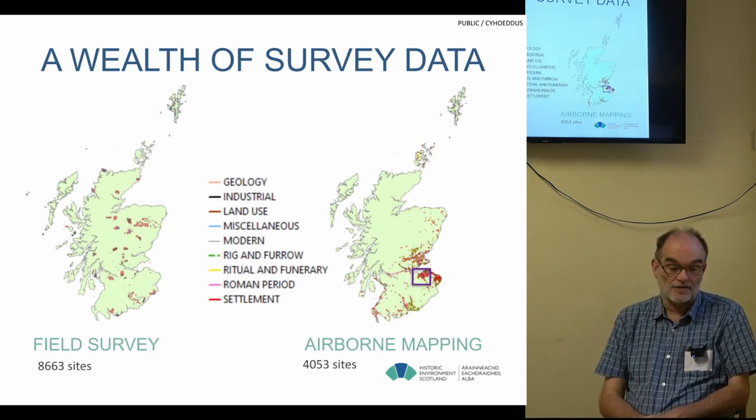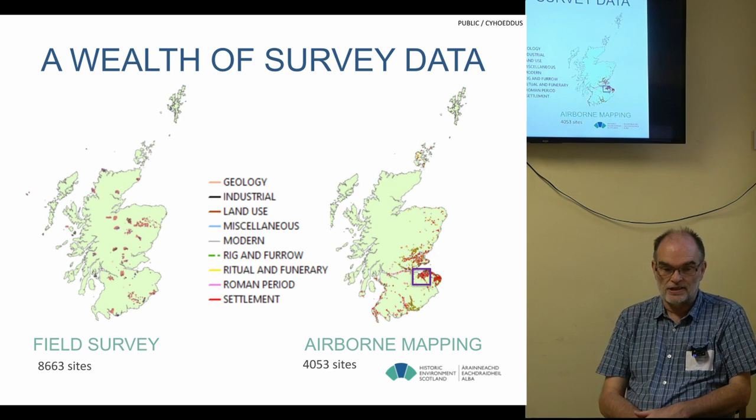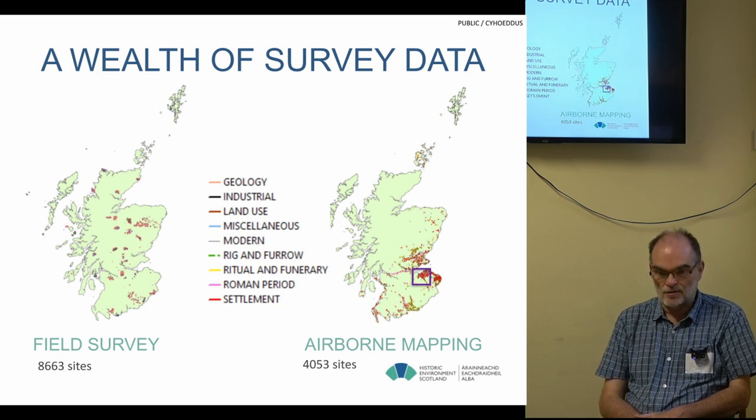We've gathered a wealth of survey data since about 1990. We've been capturing data digitally in the field through electronic distance measurement equipment and then latterly DGPS — so highly accurate survey information. That's complemented by a separate programme of aerial transcriptions using the aerial programme. Together, we've mapped about 12,000 to 13,000 sites.